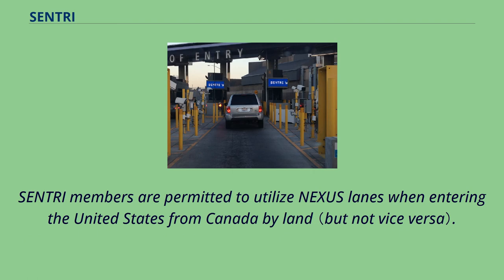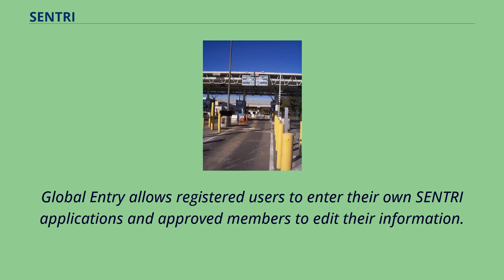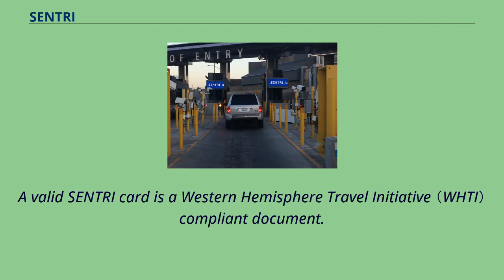Sentry members are permitted to utilize Nexus lanes when entering the United States from Canada by land. Global Entry allows registered users to enter their own Sentry applications and approved members to edit their information. A valid Sentry card is a Western Hemisphere Travel Initiative-compliant document.